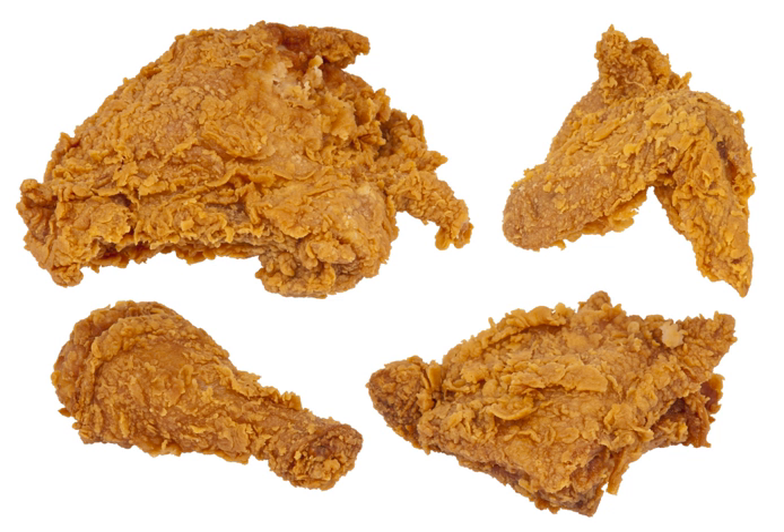Fried chicken, also referred to as southern fried chicken for the variant in the United States, is a dish consisting of chicken pieces usually from broiler chickens, which have been floured or battered and then pan fried, deep fried, or pressure fried. The breading adds a crisp coating or crust to the exterior of the chicken.